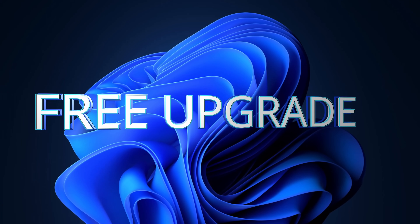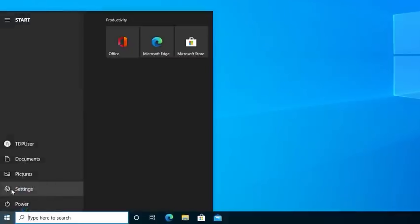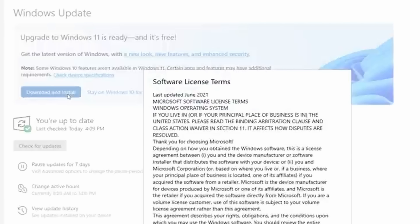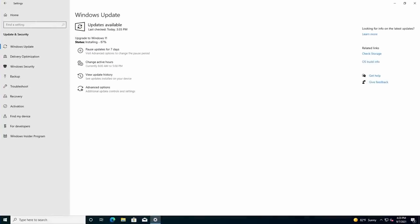With that all out of the way, let's upgrade to Windows 11. To upgrade, click on your Start menu, then select Settings, then select Update and Security, and right up at the top you should see whether you can upgrade to Windows 11. Simply click on Download and Install and it'll take a few hours, but at the end of that you'll have Windows 11.